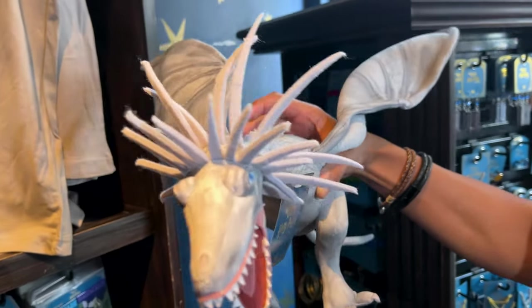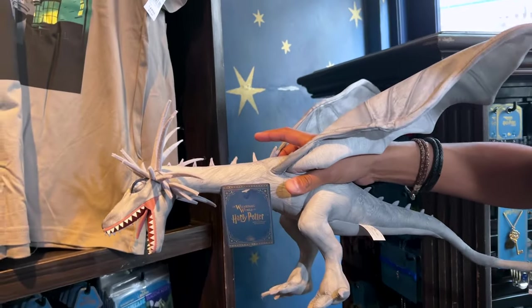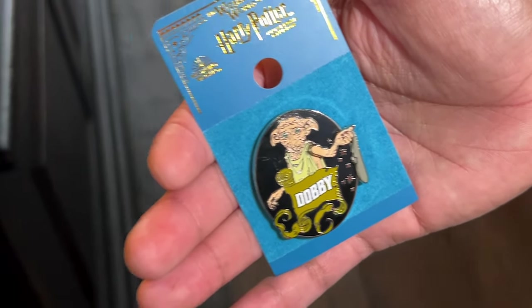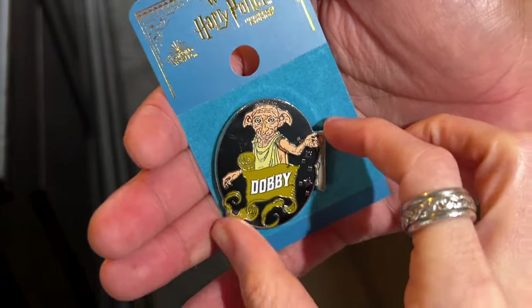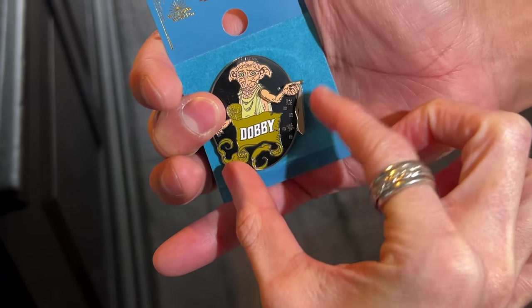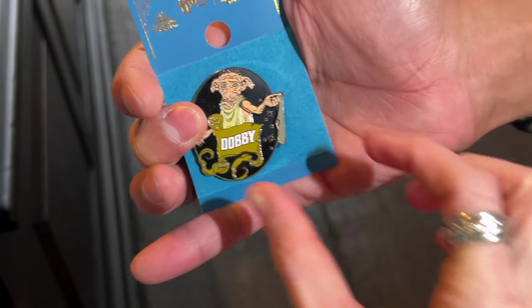They even have the dragon in plush form for $25. And for $11, they have this amazing Dobby pin. What's fun about this one is that you can actually move his arm. And if I'm pronouncing his name wrong, I have a really hard time pronouncing his name correctly.